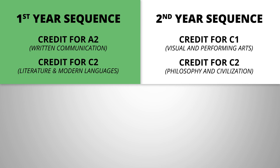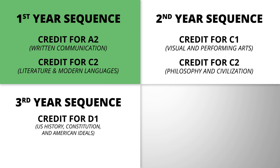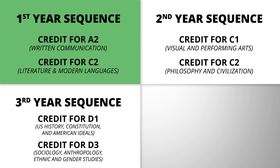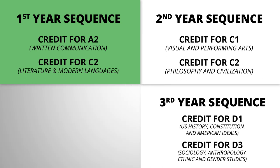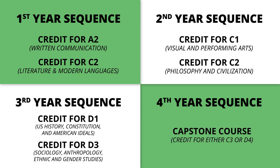The third year sequence will fulfill the social sciences requirements in D1, which is U.S. History, Constitution, and American Ideals, and D3, which is sociology, anthropology, ethnic, and gender studies. Students can opt to take the second and third year sequences at the same time during their sophomore year. Finally, the last class in our IGE sequence, our capstone seminar, covers an upper division synthesis requirement of your choosing, fulfilling either C3 or D4 credit.